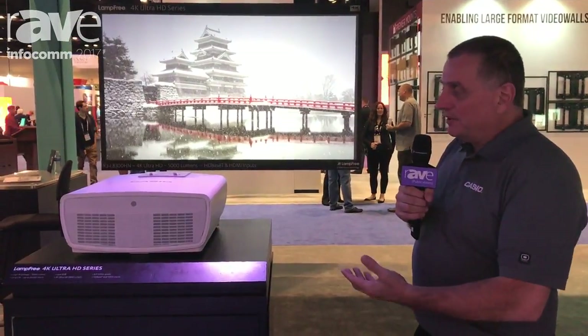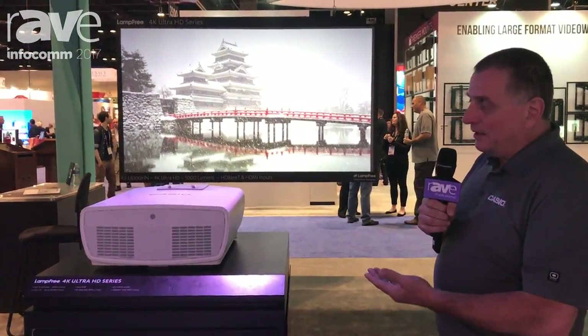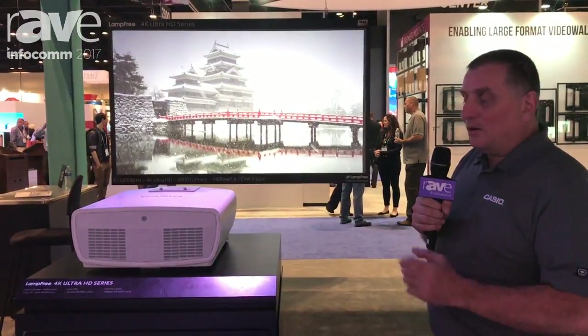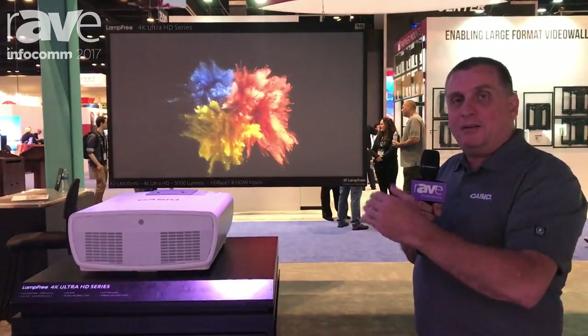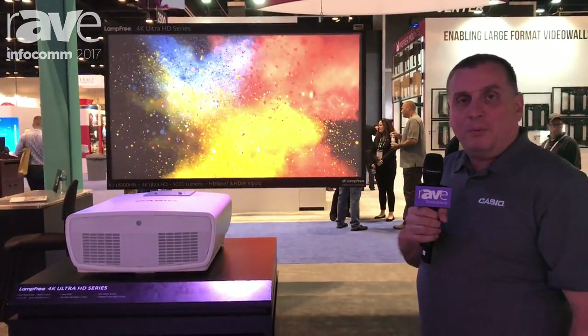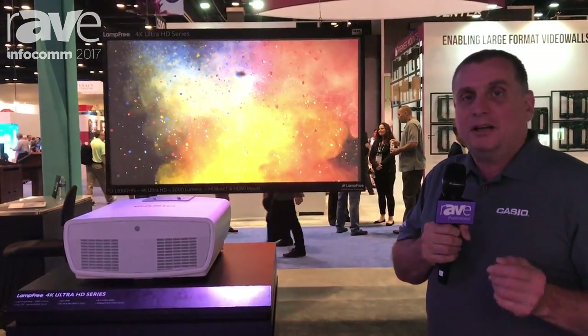So 4K ultra-high definition — this model here, the XJ-L8300HN, is 5,000 lumens. It's available now and shipping at the end of the month. It also has a lens shift feature: 60% up and down and 25% left and right, and it also has a 1.5x zoom. For more information on this and other projectors from Casio, go to www.CasioLampFree.com.